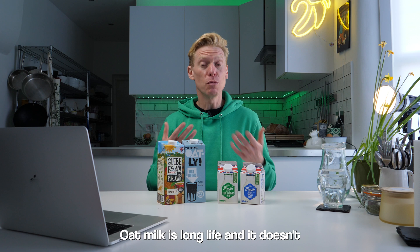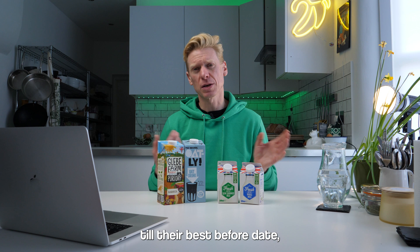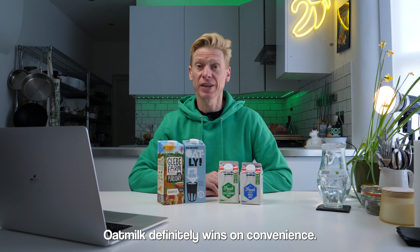Round three, convenience. Oat milk is long life and doesn't need to be refrigerated. Both of these have got nearly a year before their best before date. Cow milk does need to be refrigerated — it'll go off quite quickly at the wrong temperature, and these have about one week until their best before date, although it could last longer if stored correctly. Oat milk definitely wins on convenience.